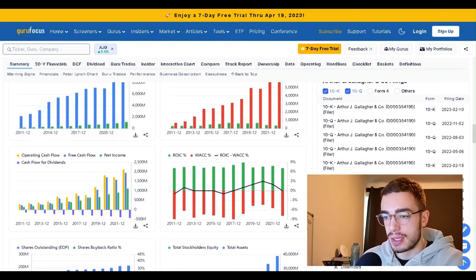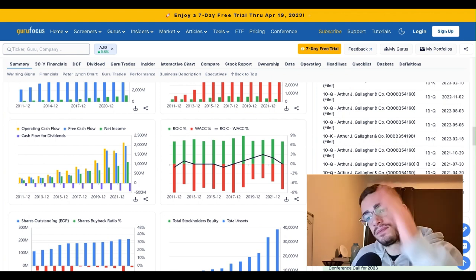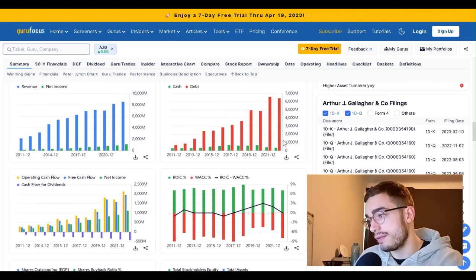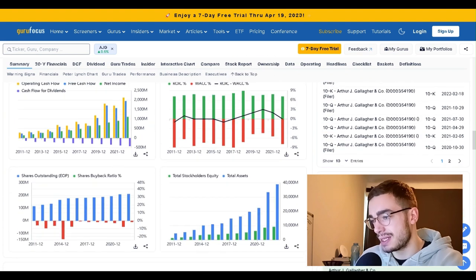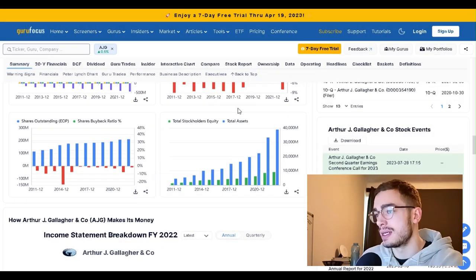Operating cash flow, free cash flow, net income, revenue — everything goes up every single year. It looks like a graph we like to see. But they have a lot of debt in comparison to cash: $342 million in cash versus $6,415 million in debt. They have $9,144 million in equity, so at least they have more equity than debt.